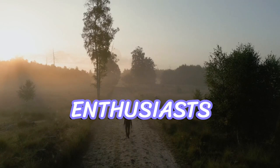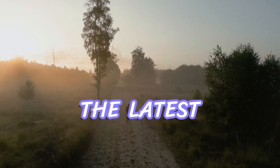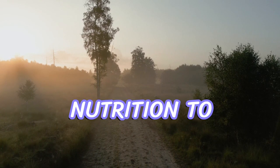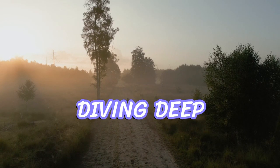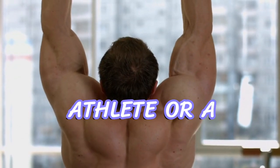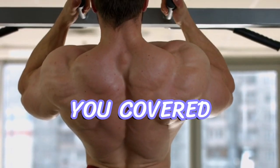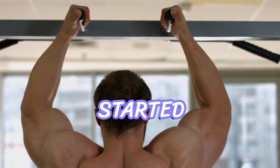Hello, Sports Enthusiasts. Welcome back to our channel, where we bring you the latest and greatest in sports nutrition. Today, we're diving deep into the world of game day fueling. Whether you're an athlete or a fan looking to optimize your performance, we've got you covered. Grab a seat and let's get started.